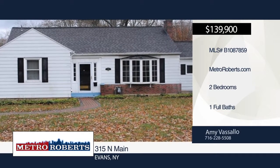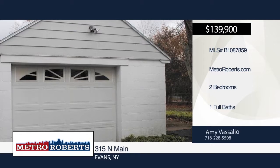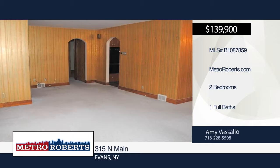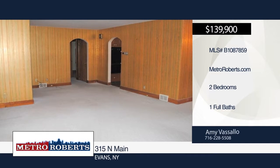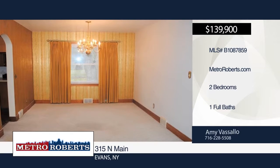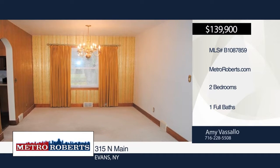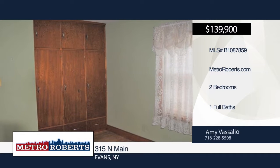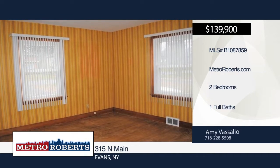This cute two-bedroom, one-bath ranch is situated on a large wooded lot in Evans. It offers a formal dining room, eat-in kitchen with built-in double oven and gas stove, and an oversized living room with wood-burning fireplace and bay window. Both bedrooms have hardwood floors. The den off the living room can be used as a third bedroom. You'll also find lots of great storage space throughout this home. Call Amy Vasallo today to schedule your personal tour.